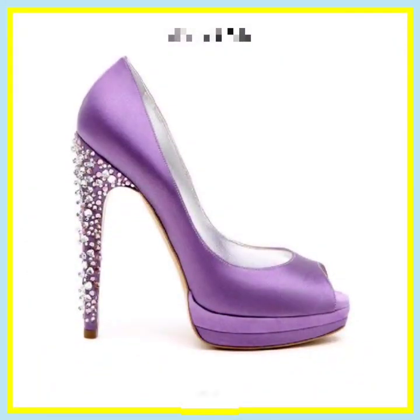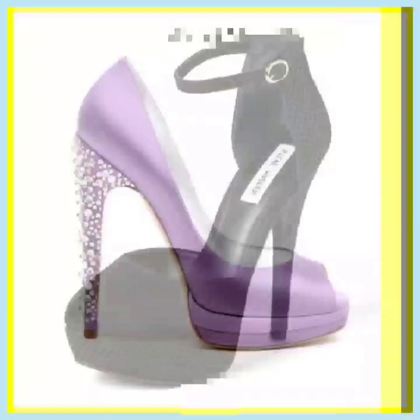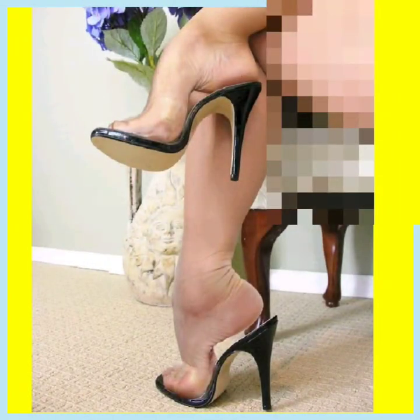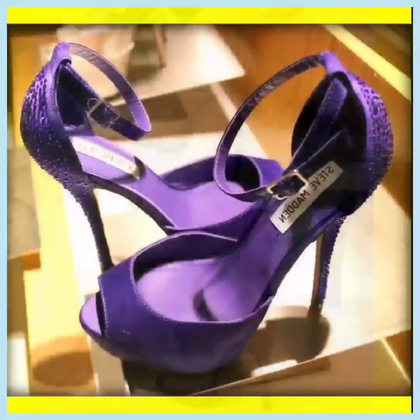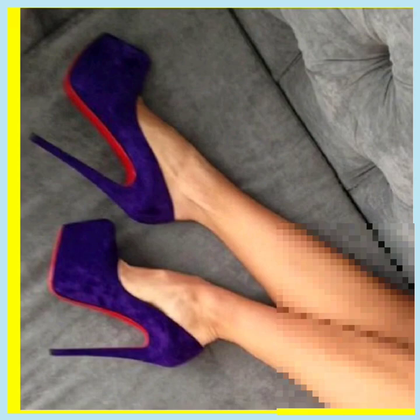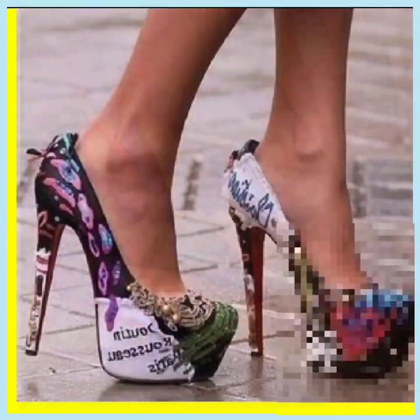I hope you like this video. As I say, heels are timeless fashion — it never ends. You'll wear heels on every occasion: whether it's a birthday party or a wedding, you can wear heels for every occasion.